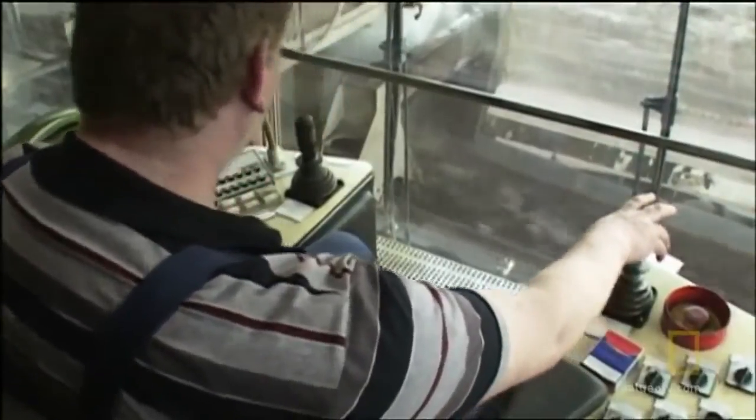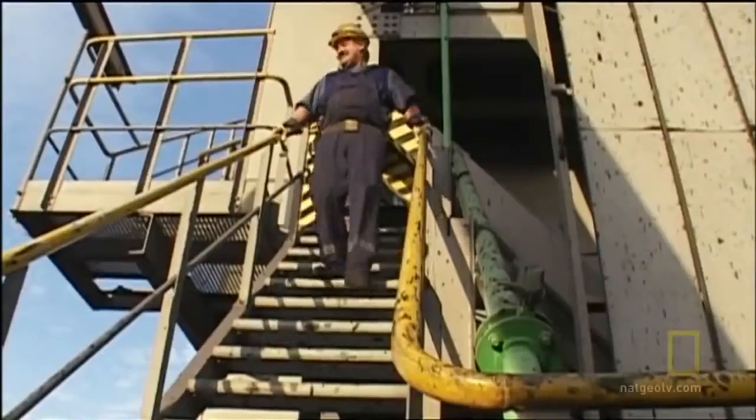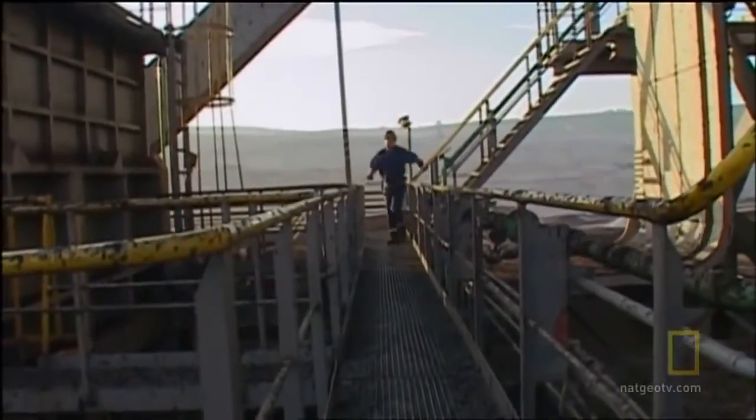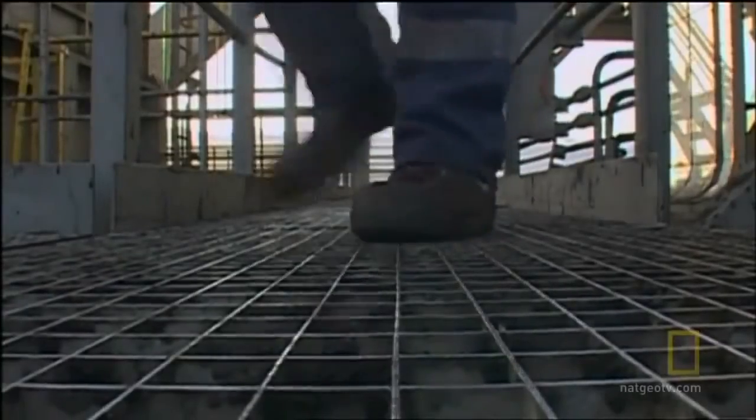This may be a small crew, but they also have to be fit. The Bagger has more than 2,000 steps and about a half mile of walkways up to a height of 230 feet. It's not unusual for the team to walk over six miles during a shift.